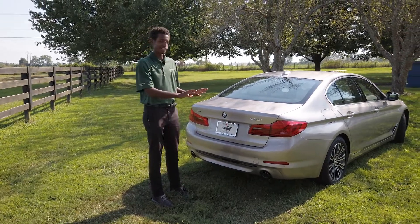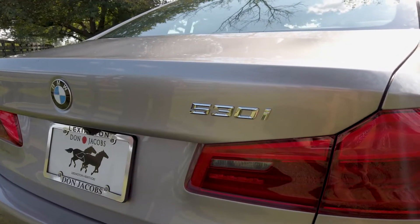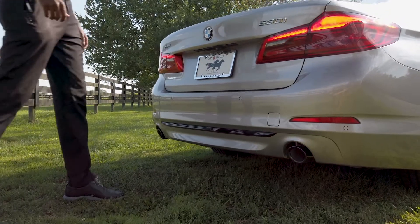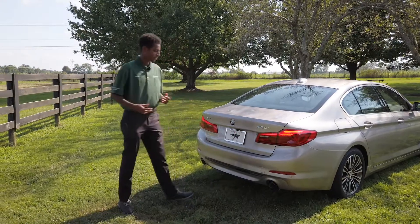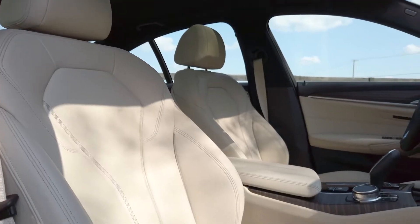Full LED tail lights, the line designation — it's a 530i X Drive on the left with the BMW roundel in the middle. Part of the comfort access suite is a kick-to-open trunk, which makes it nice and easy if you're carrying a lot of things. Just take your foot through the middle, the lights light up, and the trunk opens for you.